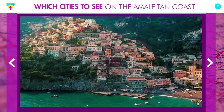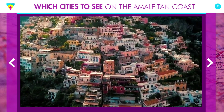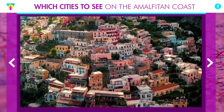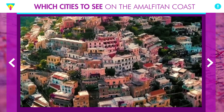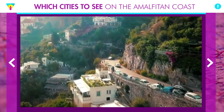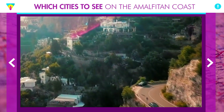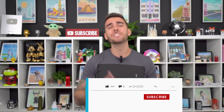Which towns to visit on the Amalfi Coast? In this video, I'm going to show you which are the most beautiful towns, the most visited, and which ones are worth including in your Amalfi Coast itinerary. There are so many beautiful islands, beaches, and incredible towns. I'll show you quickly and clearly which towns you need to visit on the Amalfi Coast.